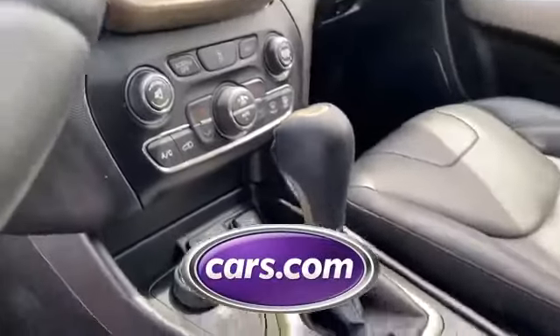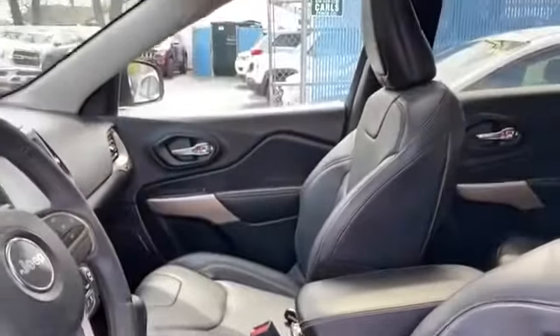Brake assist is also included. This is a top-rated dealer — don't risk the regrets. Test drive it today.